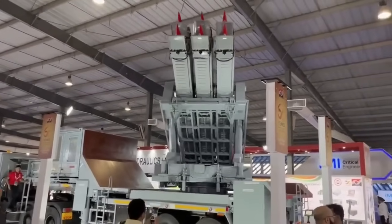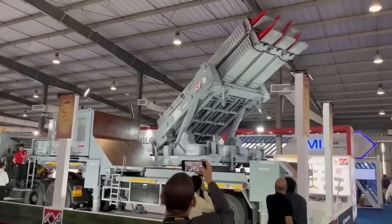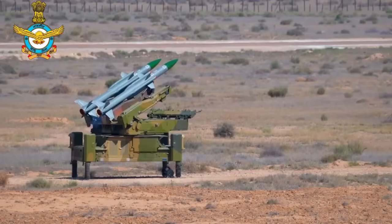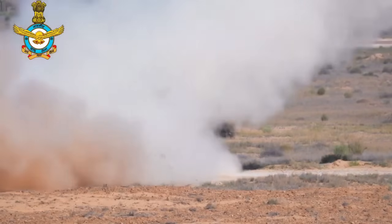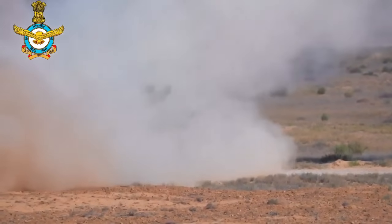The missile has a slant range of up to 30 km and a flight altitude between 30 m to 14 km. The Akash NG missile system is designed for very quick reaction time. The deployment of the Akash NG missile system takes less than 20 minutes between transportation mode and ready-to-fire condition, and vice versa.